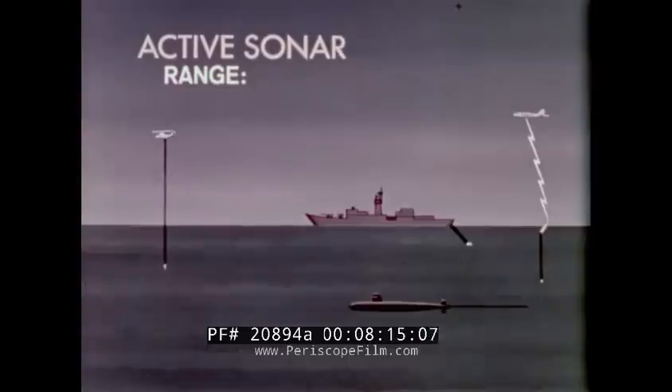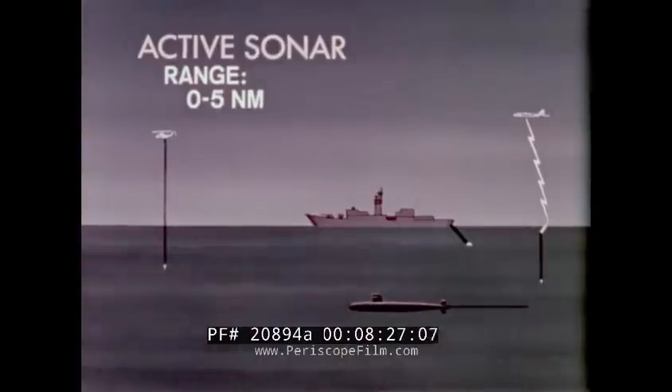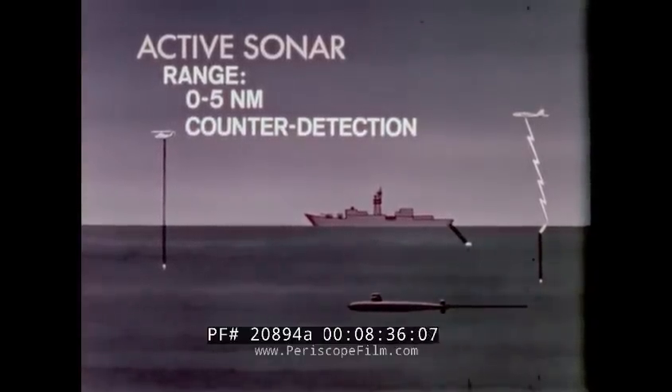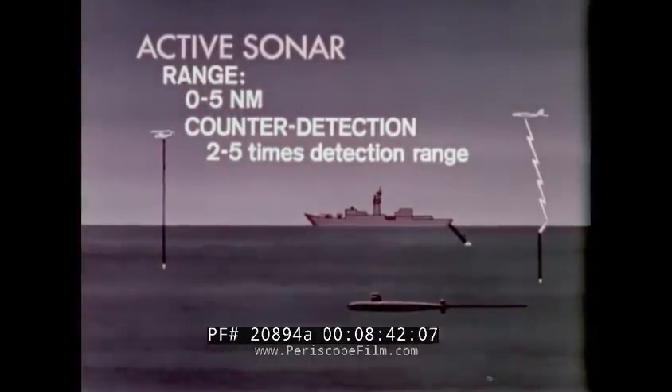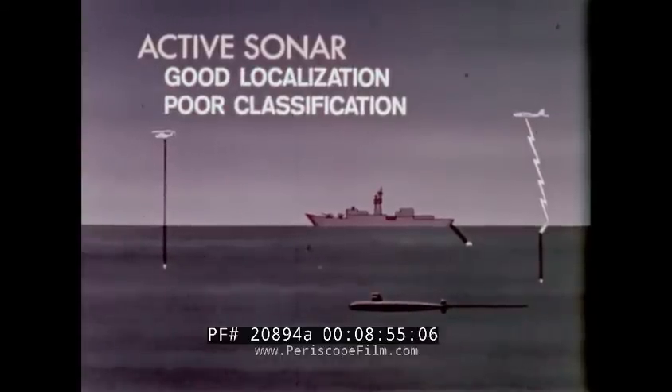Generally, active sonar range is limited to five miles. However, detection in the first convergence zone is possible. Unlike passive sonar, active sonar can detect very quiet targets. However, the sound of active sonar can be counter-detected and avoided. Counter-detection range is at least twice the detection range and may exceed five times the detection range. Active sonar quickly provides both a range and a bearing to a contact, but classification is uncertain initially and improved only by lengthy observation of the target.